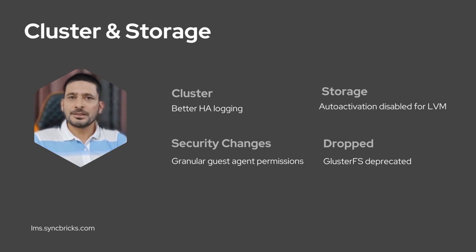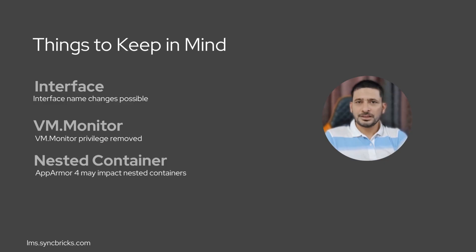Cluster and storage management sees important updates too. HA logging is more informative, LVM auto-activation is now disabled by default to avoid race conditions, and access controls are more granular. However, support for GlusterFS has been officially dropped, so plan migrations accordingly.